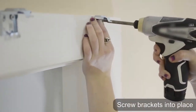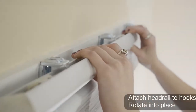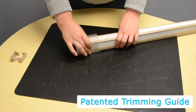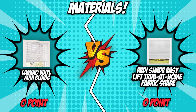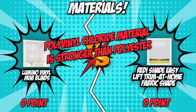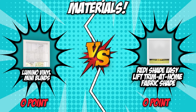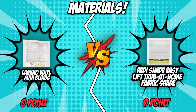The Lumino Vinyl Mini Blinds include one-inch slats and are manufactured from polyvinyl chloride, making them ideal for both residential and commercial use. Meanwhile, the ReadyShade Easy Lift Trim at Home Fabric Shade is made of polyester and keeps the light out of your home. We found that the polyvinyl chloride material is stronger than polyester and thus more resistant to weather effects, and it also has a longer lifespan. The Lumino Vinyl Mini Blinds are made entirely of this material, making them an excellent choice and earning a point in this round.